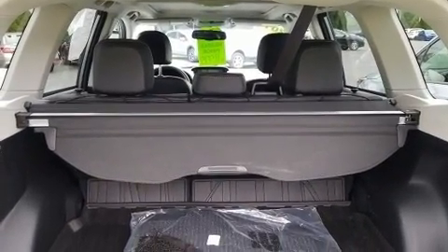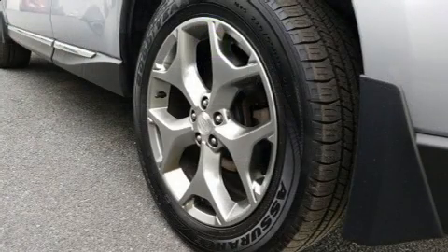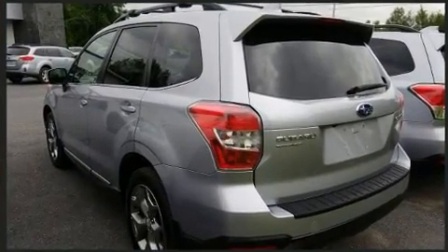Top features include front fog lights, a rear window wiper, adjustable headrests in all seating positions, heated seats, automatic temperature control, a power rear cargo door, and leather upholstery.